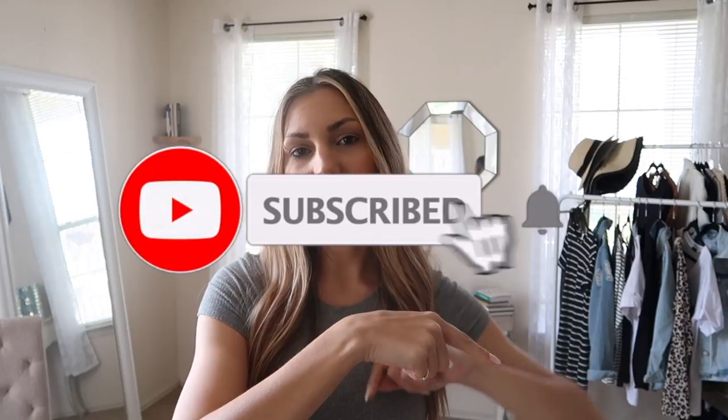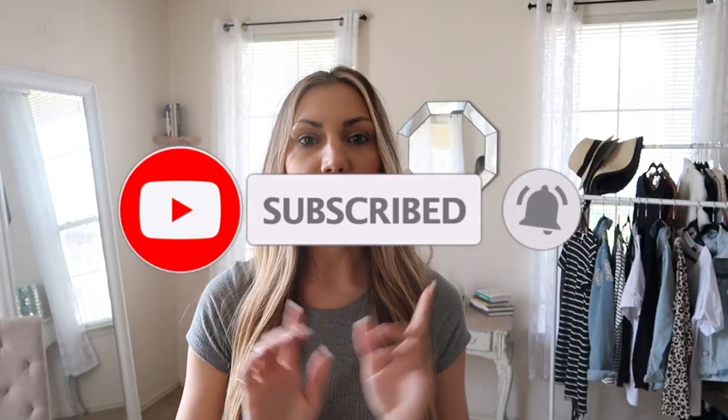Hey ladies, welcome back to my channel. My name is Ashley Jane and I share all things beauty and style related here on my YouTube channel. If you are new here, go ahead and hit the subscribe button and tap the bell so you get notified when my new videos come out — only if you are into those sort of things. And if you want to connect more with me on a day-to-day basis, come hang out with me on Instagram where I share style tips, beauty tips, and behind-the-scenes day-to-day life.